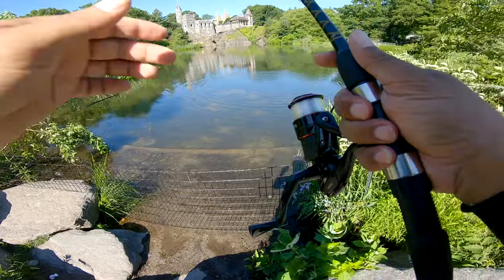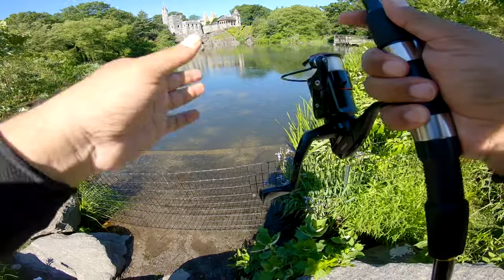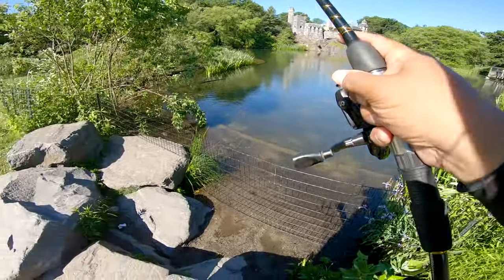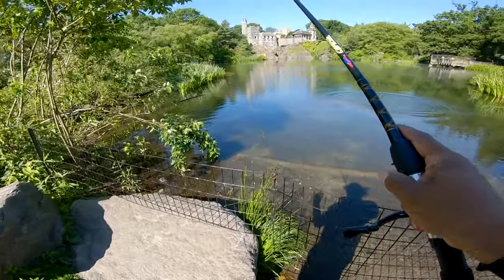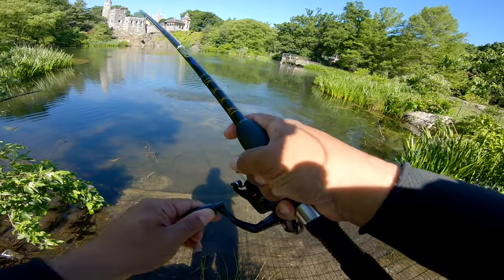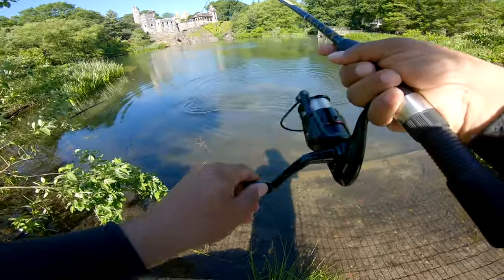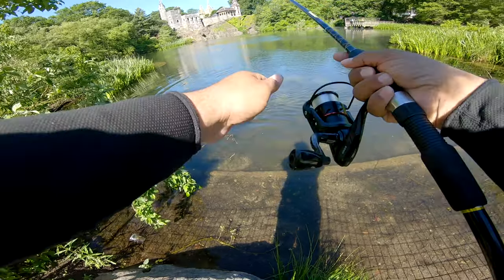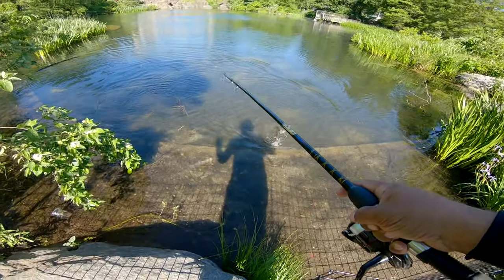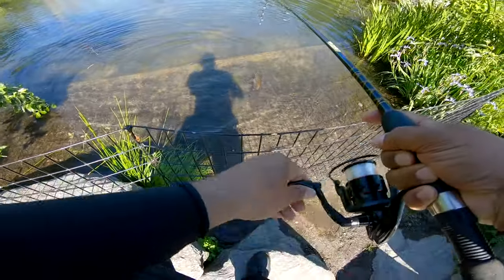I'm over here at the turtle pond hopping a tube, fishing for smallies. Got one baby! Don't jump baby, let's go! First money of the day baby, let's go! He's a good one baby, get over here, don't jump. That's what I'm talking about baby — it's a smallie and he's a good one! On the tube at the turtle pond, I better not lose this one, it feels good man.